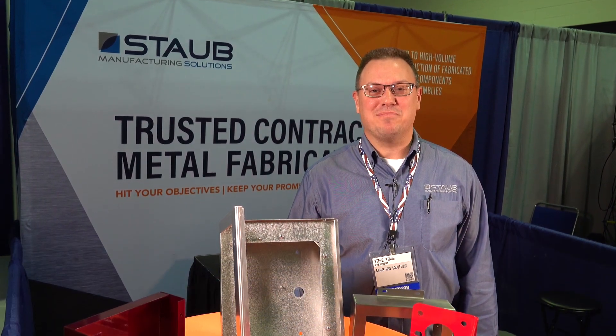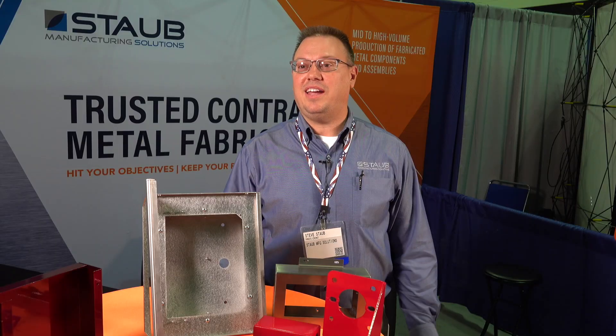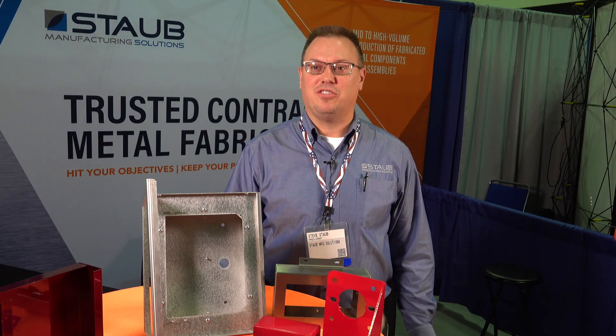Hi, I'm Steve Staub with Staub Manufacturing Solutions. We're a contract metal fabrication company. So we take flat sheet metal and we cut it, we form it, we weld it. I explained how laser cutting worked and the metal fabrication to the president when he was at our facility. We're making metal fabrication great again.